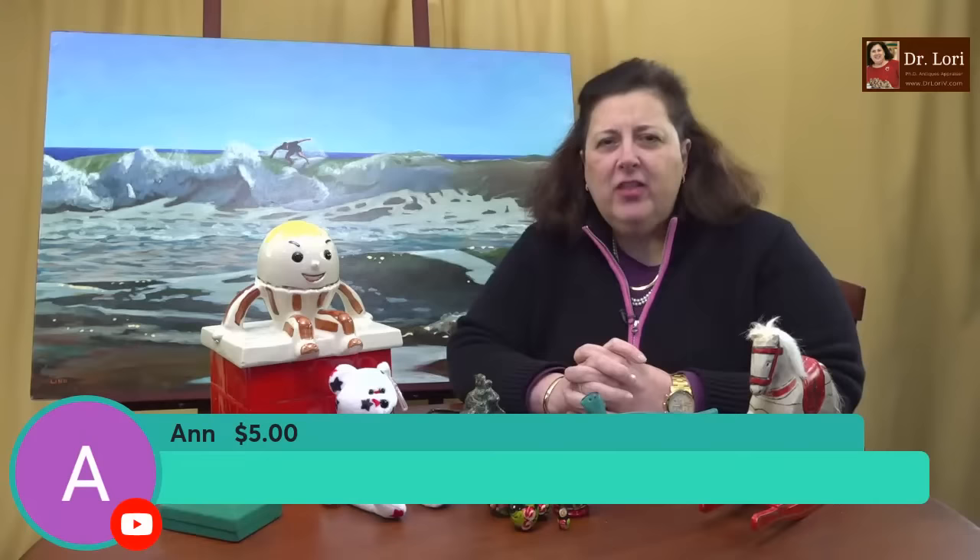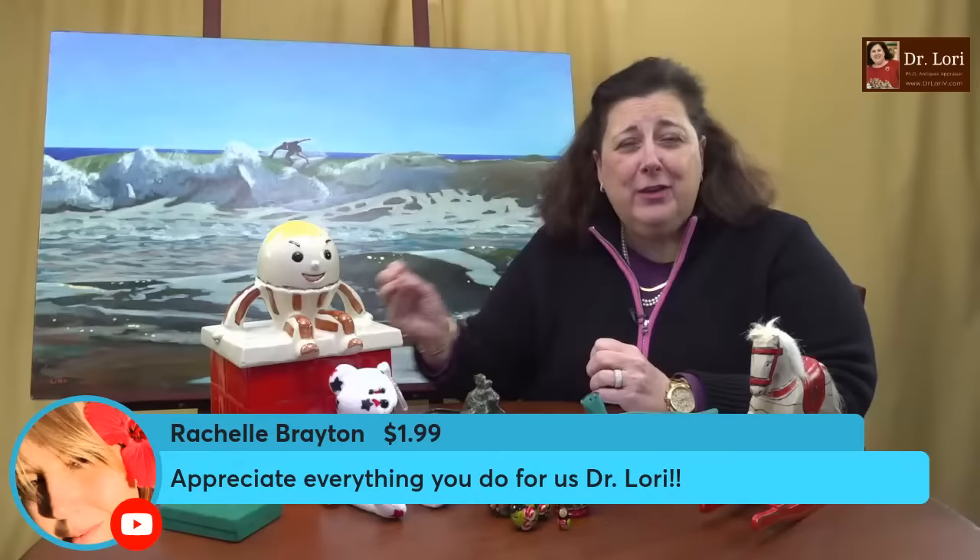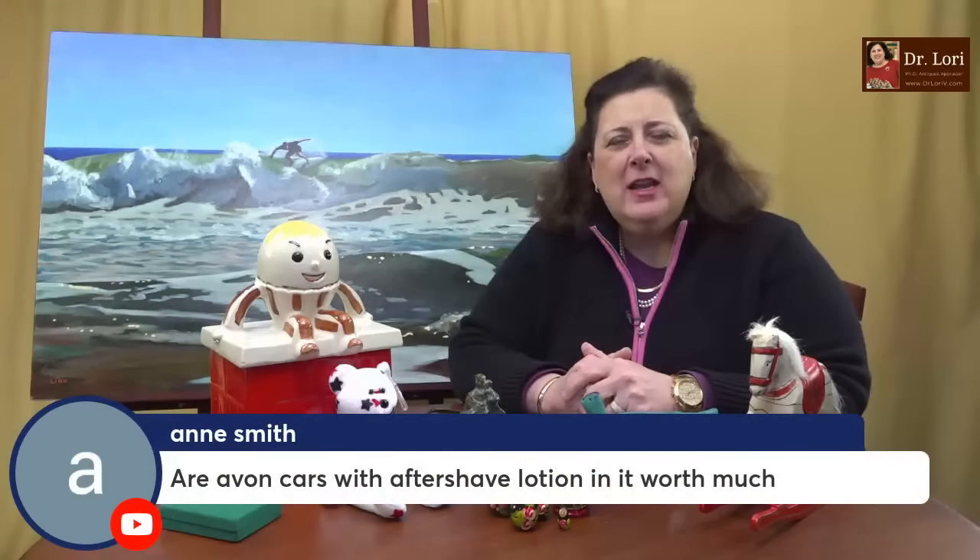Thank you for supporting the channel — you're helping the whole community. Some of you have told me in classes or submissions that you really like the channel and are learning a lot, and that learning is inspiring you. Someone told me today, 'Dr. Lori, you've inspired me for years to do what I'm doing. I'm enjoying it so much and doing well at it.' That's great. Thank you very much, Rochelle — I appreciate that.